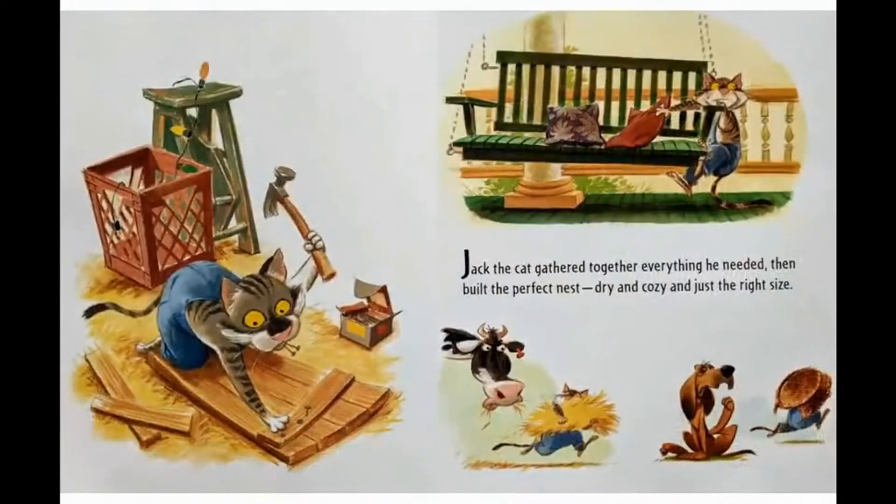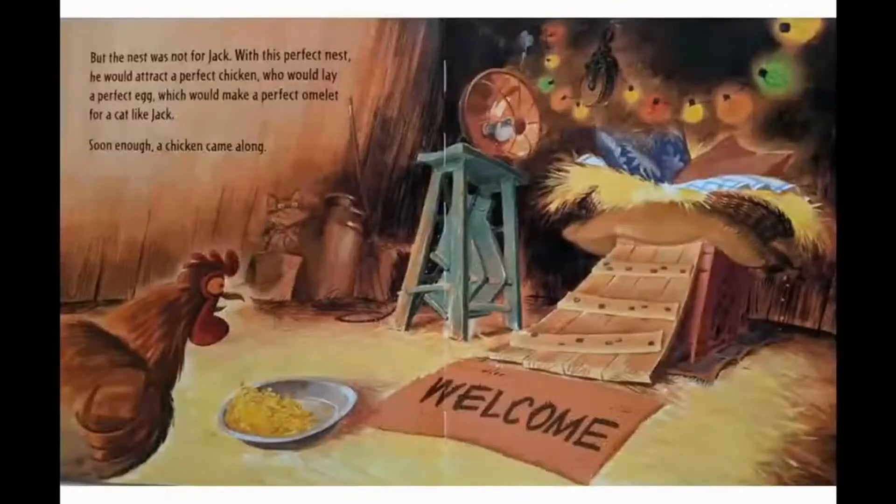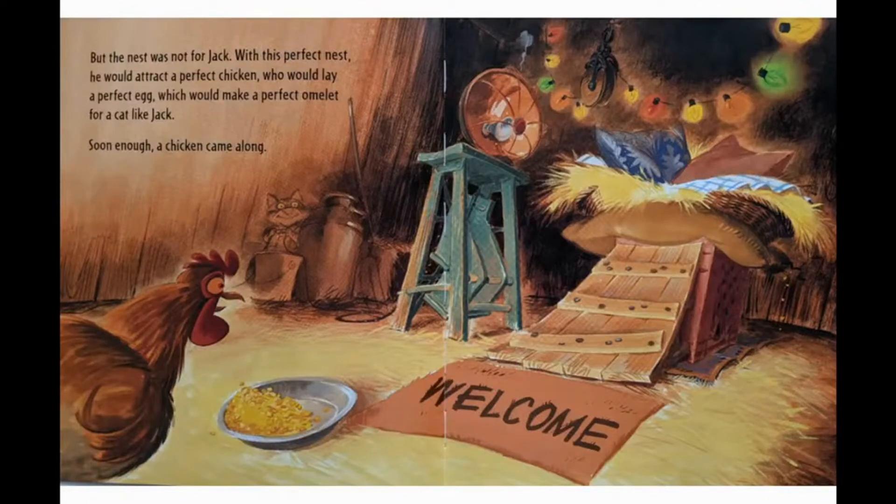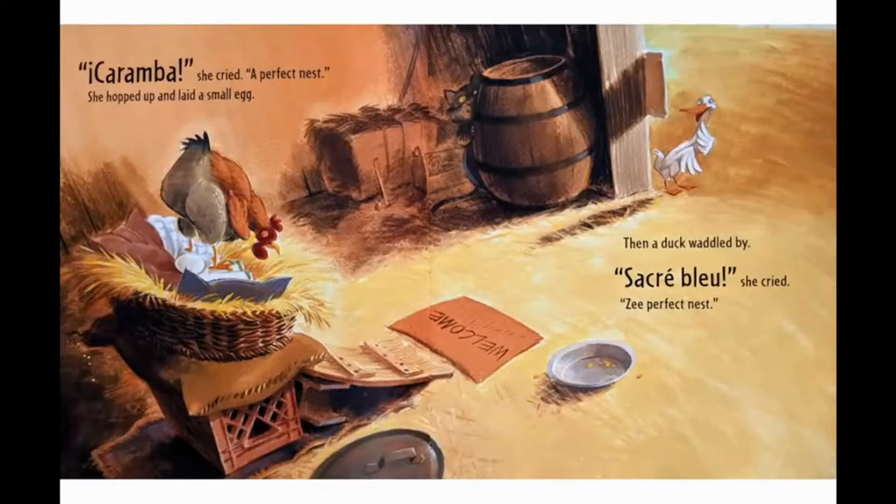Jack the cat gathered together everything he needed. Then he built the perfect nest — dry and cozy and just the right size. But the nest was not for Jack. With this perfect nest, he would attract a perfect chicken who would lay the perfect egg, which would make the perfect omelet for a cat like Jack. Soon enough, a chicken came along. "¡Ay caramba!" she cried. "A perfect nest!" And she hopped up and laid a small egg.